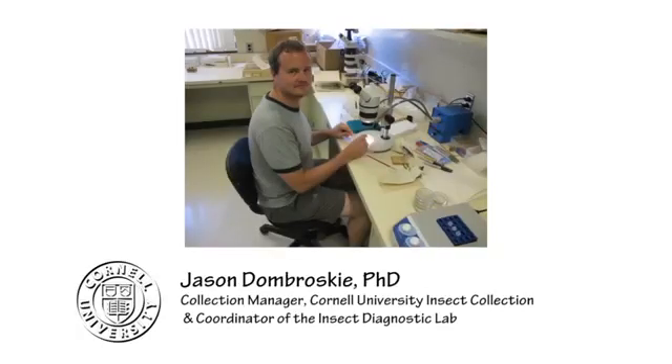Hi, my name is Jason Dombrowski and I'm the collection manager for the Cornell University Insect Collection and the coordinator for the Insect Diagnostic Lab.